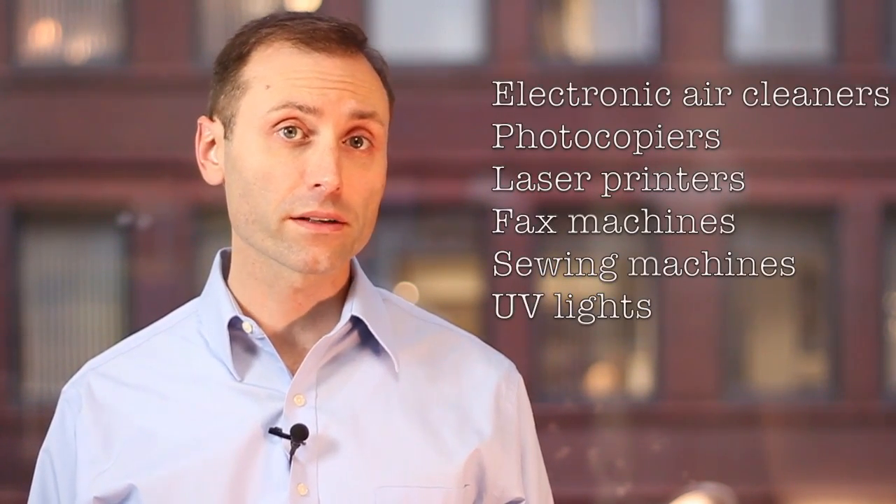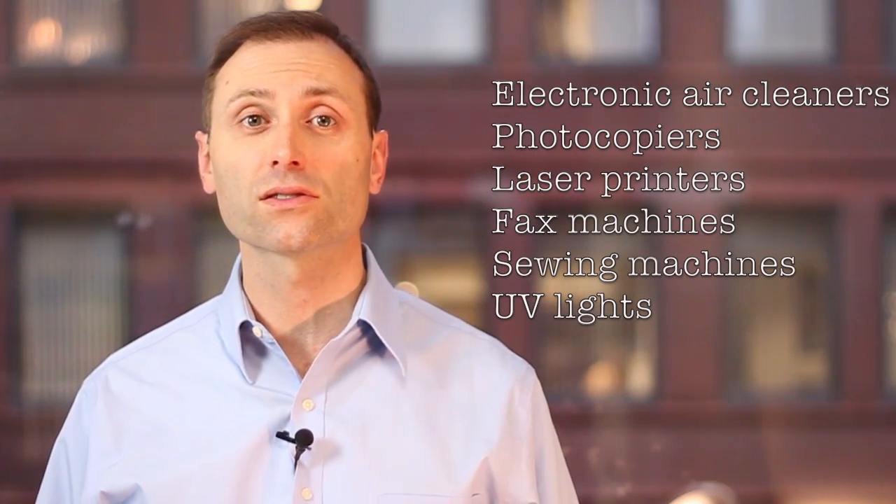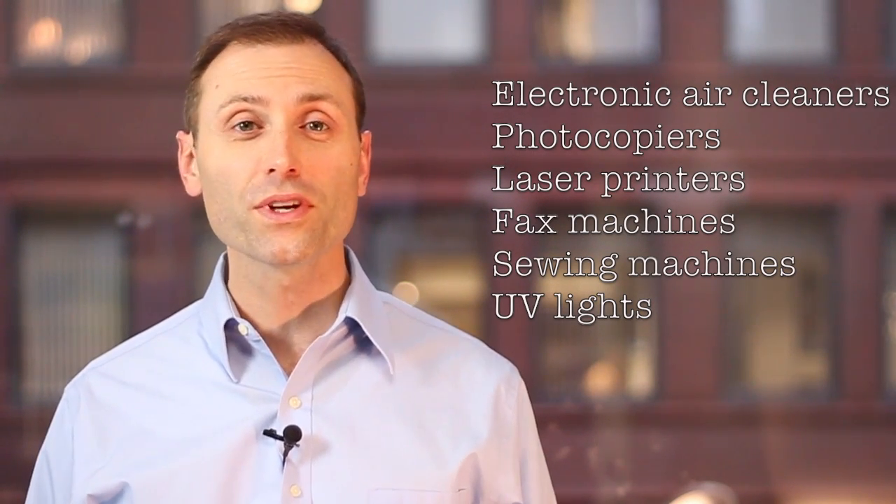Ozone can come from outdoor smog, but it also has indoor sources. These include electronic air cleaners, photocopiers, laser printers, fax machines, sewing machines, UV lights, and more.